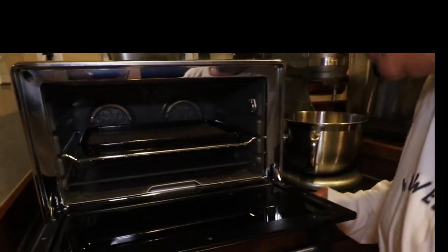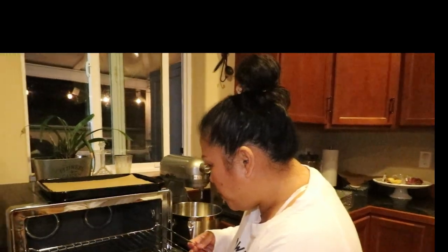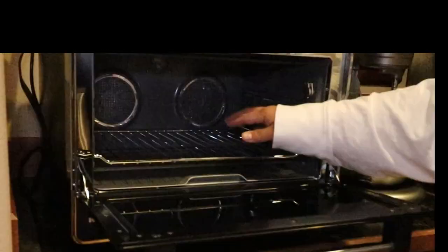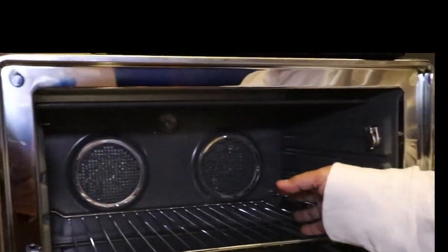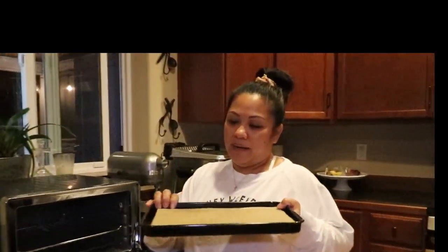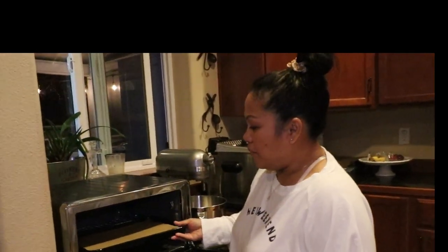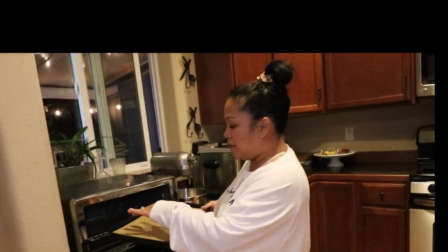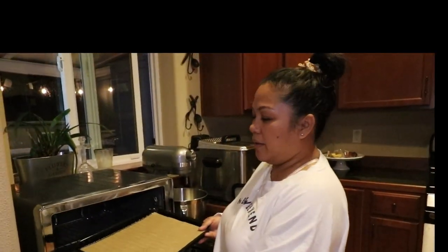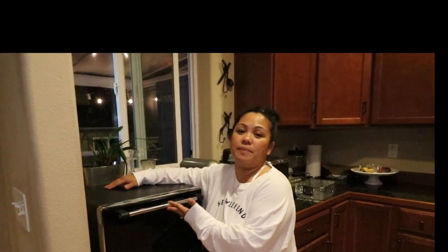It fits up to six slices of bread. Somebody asked if there was another tray — there is not. If you put a tray on the bottom, you can actually fit a whole chicken in here, it's that big. It does come with the tray. With toast, if you put bagels in here you can actually fit six bagels — it's a pretty wide tray.